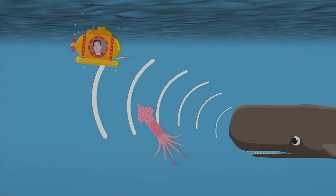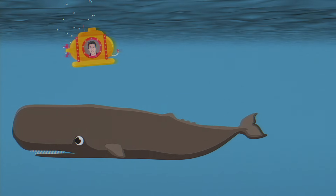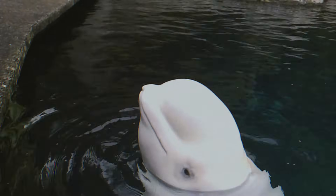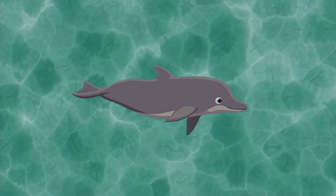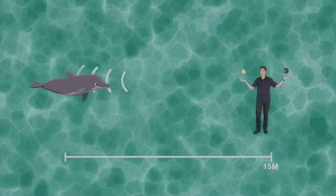Their clicks, whistles, and calls will bounce off of different surfaces, telling them what's around them even if they can't see it. This is called echolocation. Toothed whales are big melon heads, literally. By shifting it, they can produce and process these echoes. Dolphins can distinguish between small objects, like a curl of corn or a BB pellet, and up to 15 meters away. That's pretty impressive.